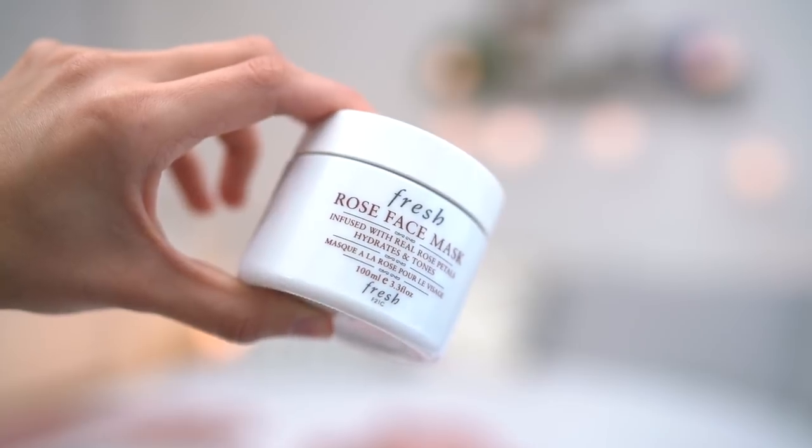Another mask that I keep in the fridge at all times is the Fresh Rose Face Mask. Let me know if you'd like to see a video on all the beauty products that I keep in the fridge, because I keep an astonishing amount — when people open up my fridge, they're surprised.